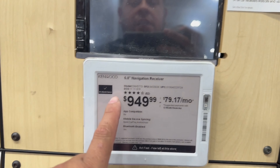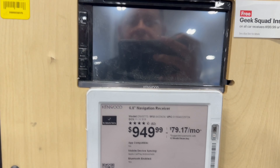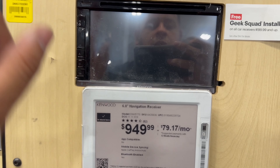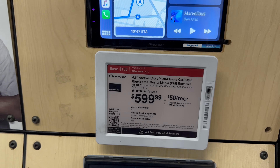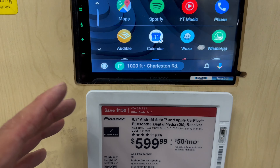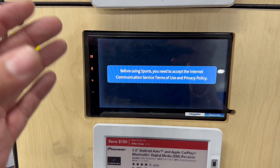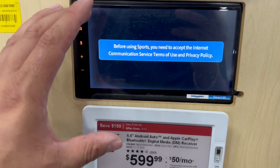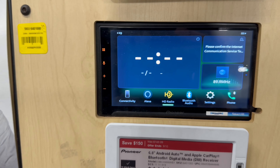Now we have a Kenwood 6.8-inch that comes with navigation — it's around $1,000. Kenwood's always going to be a go-to if you want the nicest double-din; it's not budget friendly but you'll get your money's worth. There's another Pioneer here — Android Auto and Apple CarPlay ready, Bluetooth, digital media, 6.8-inch screen — this one's $600, a little more expensive than we saw at Walmart, but it's definitely got the works. Sometimes these radios process a little faster too. It also has Alexa built in — that's crazy.